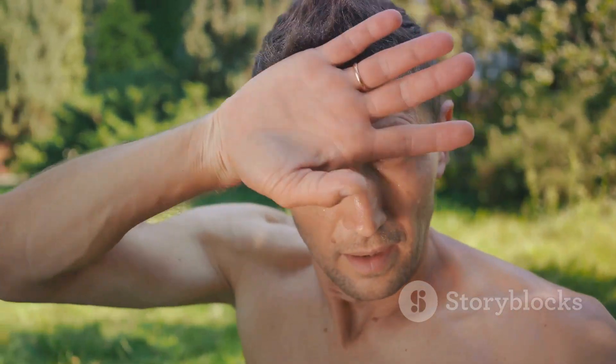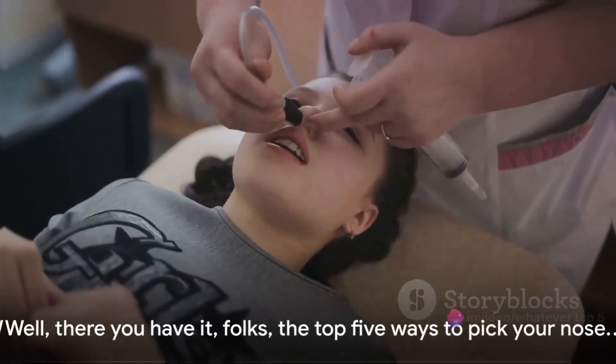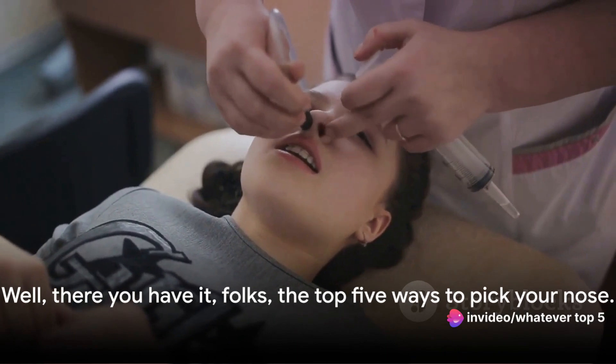The No-Pick Promise: the ultimate nose-picking method for the health-conscious and strong-willed. Well, there you have it, folks — the top five ways to pick your nose. We've explored the Classic Thumb and Index, the discreet Pinky Sneak, the hygienic Tissue Trick, the daring Double Barrel, and the No-Pick Promise. Each method has its own charm and potential snags. Remember, no matter your method, always aim for hygiene and discretion. Happy picking — or not — and catch you in the next video.